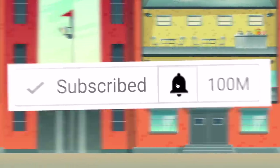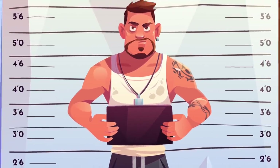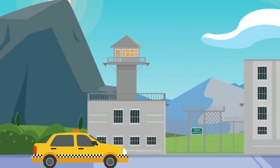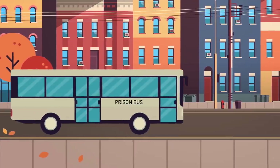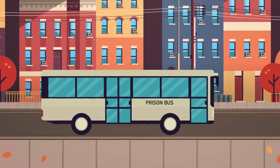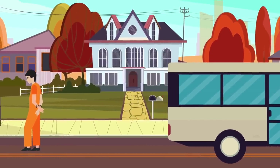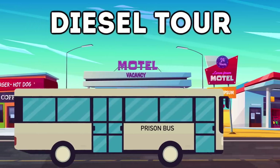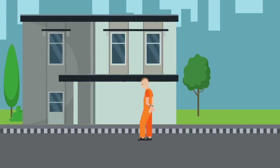When an inmate first enters prison, they're usually processed for a very long time. They'll usually be dropped off at the jail by a taxi, a friend or relative, or they can be picked up by the local sheriff's prison bus. However, this bus is generally very uncomfortable and has to make many stops to pick up and drop off prisoners. Going on the prison bus is referred to as a 'diesel tour' and is generally avoided.